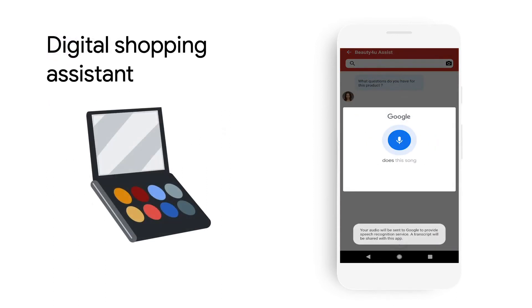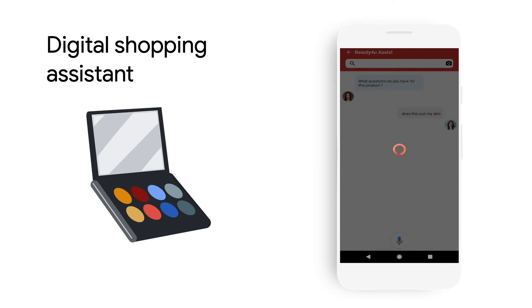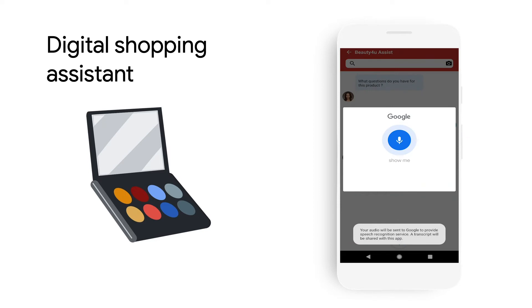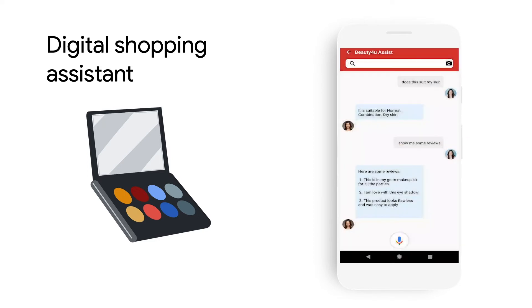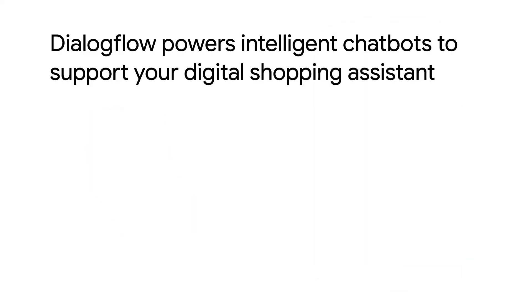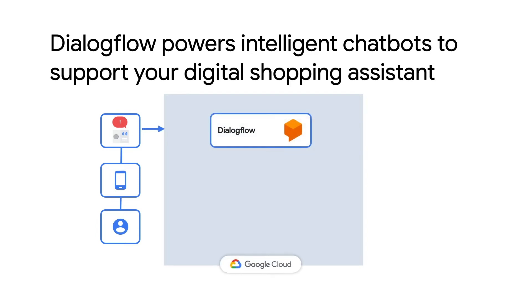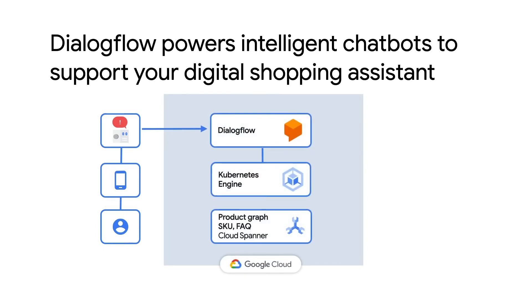To check if the eyeshadow will suit her skin tone, Mary can simply head to her integrated digital shopping assistant and ask that question using voice. The assistant can also show her reviews and answer any common queries. With a digital shopping assistant, you can introduce new interactive ways for your customers to experience your brand. Dialogflow is the underlying technology for the shopping assistant and can be used to easily train a chatbot on your product graph for a specific SKU from product details or frequently asked questions.